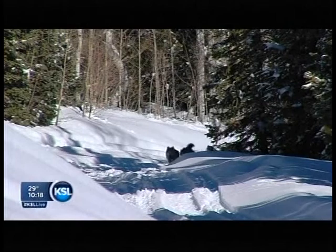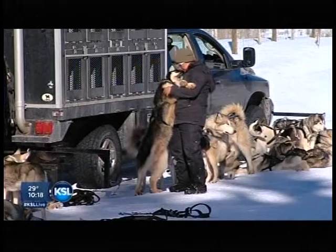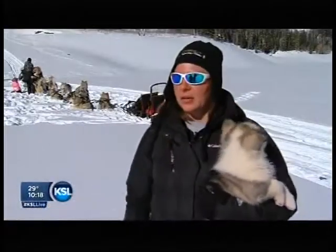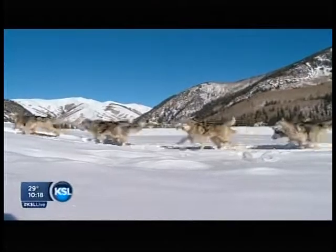But with the proper training, leaders emerge. To be a leader, you have to be forward oriented — you never look back. If you see a dog that keeps looking back, it means they're unsure; they don't really want to be up front. They'd rather just be behind the other dogs.